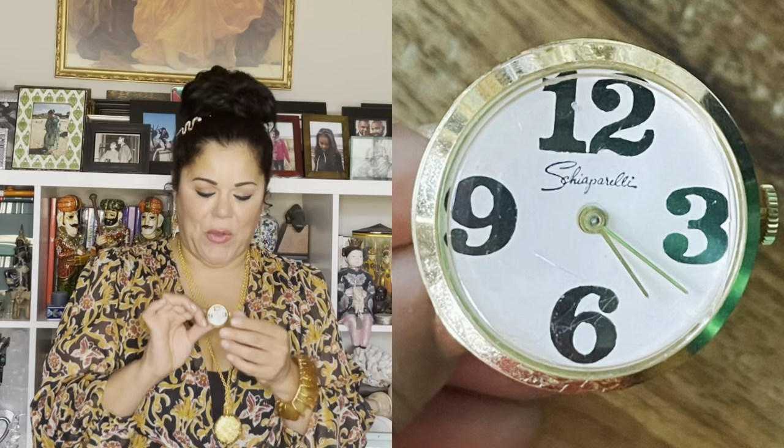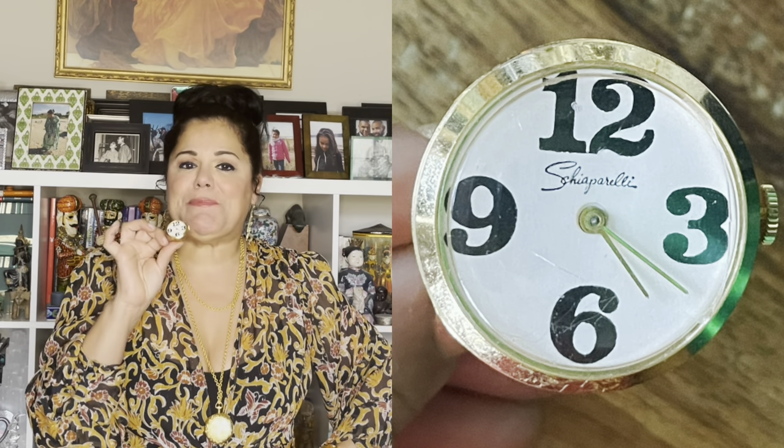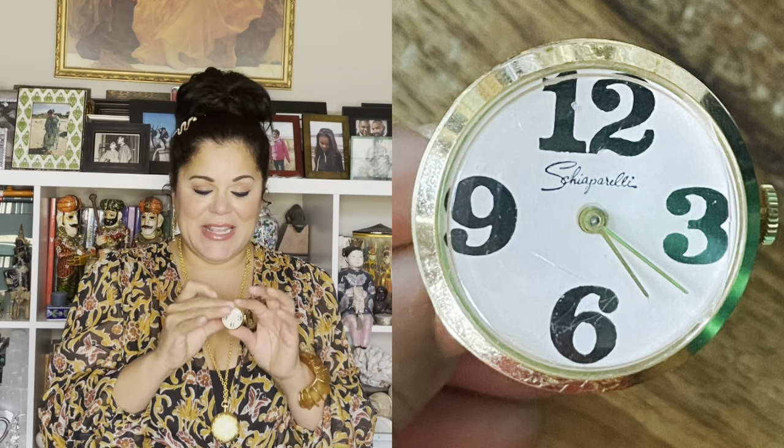So without further ado, come take a sneak peek at my bauble box and check out my unique vintage costume jewelry ring collection. The first ring I want to show you is one I recently purchased, about a month ago, at a thrift store. This is a special watch ring because it is a Schiaparelli watch ring — isn't that fabulous? I bought it at the thrift store for $7.99. Check out this ring by the legendary Schiaparelli herself.